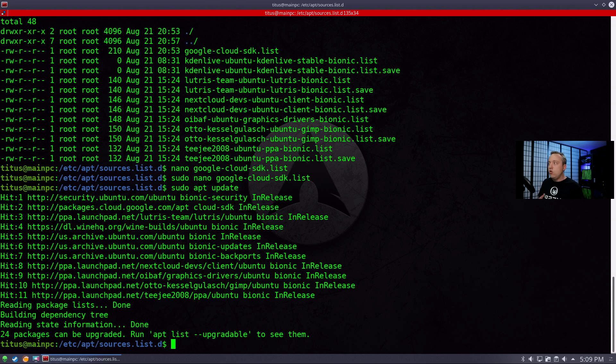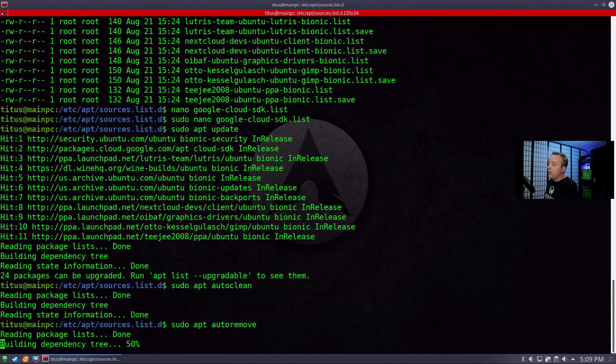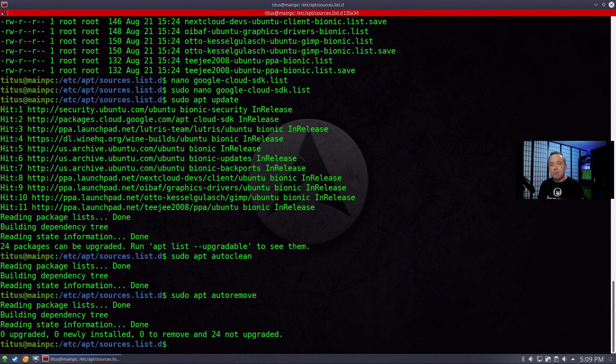What happens if you do an update and the cache is bad? You can easily run what's called a clean — sudo apt clean — to clean it out, or sudo apt autoclean to clean out old dead repositories or packages that are no longer used or have a newer version available. This clears out all that old stuff. Another good one is sudo apt autoremove — this looks through the system and removes anything that's no longer needed.